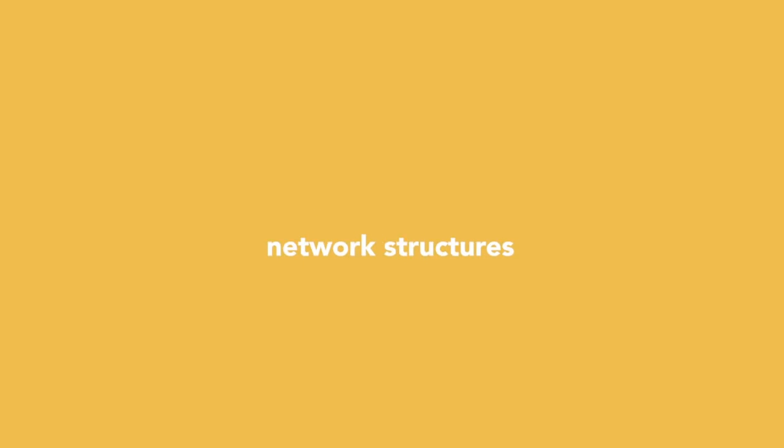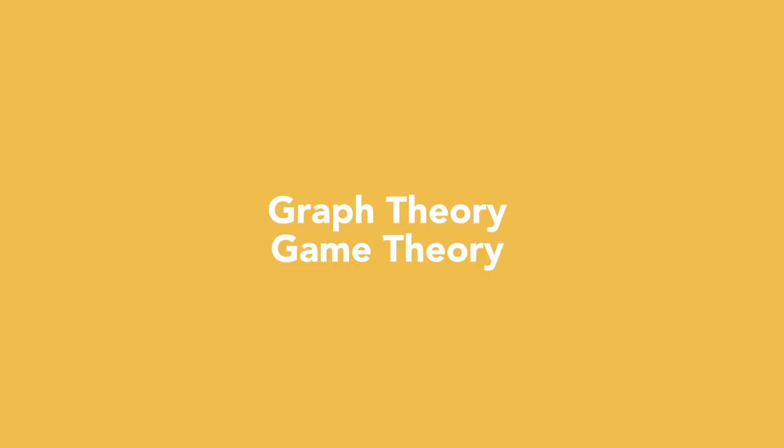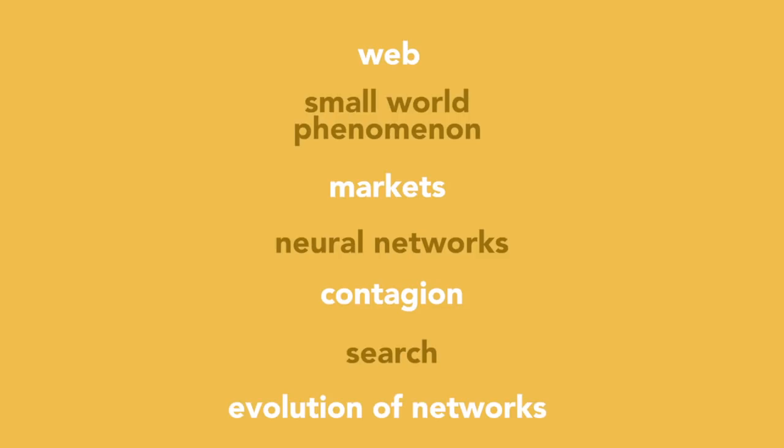Next course I took is CS 2850, Networks. This interdisciplinary course examines network structures and how they matter in everyday life. It examines how the computing, economic, sociological, and natural worlds are connected and how the structure of these connections affects each of these worlds. Tools of graph theory and game theory are taught and used to analyze networks. Topics covered include the web, the small world phenomenon, markets, neural networks, contagion, search, and the evolution of networks.